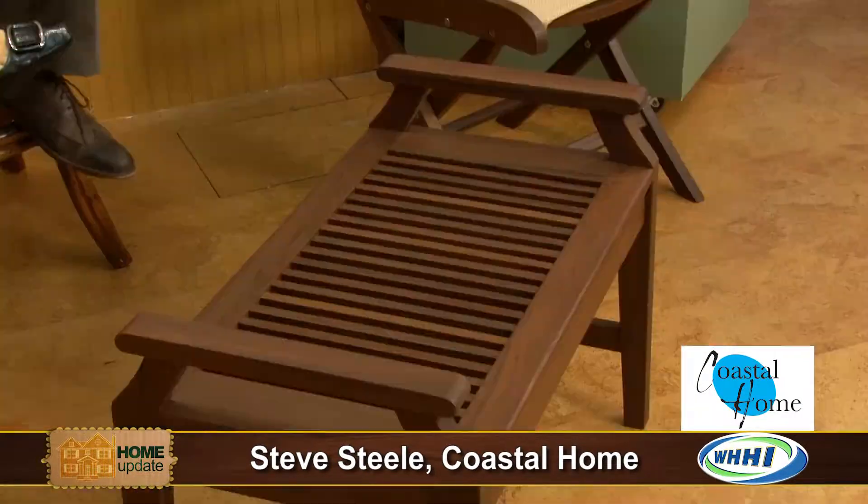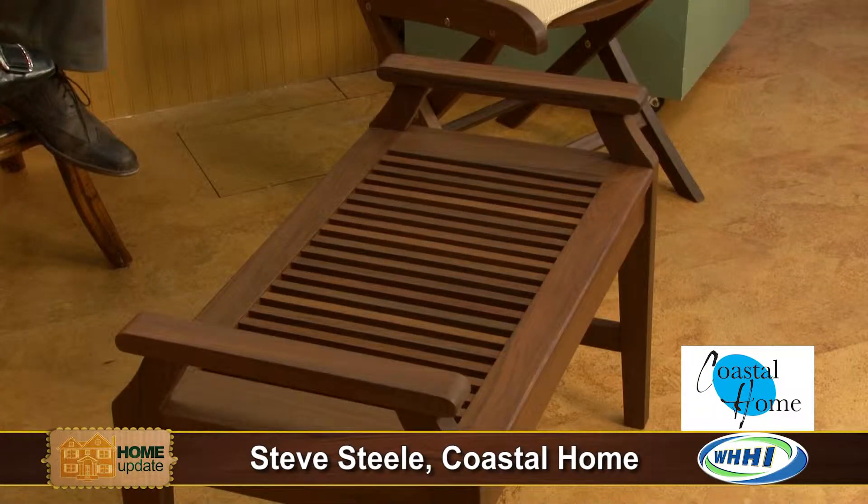Steve has brought for us today some beautiful outdoor furniture that you can find at Coastal Home, and it is made from Ipe wood — spelled I-P-E. It's out of Bolivia, and what is nice about it is it's actually harder than teak.